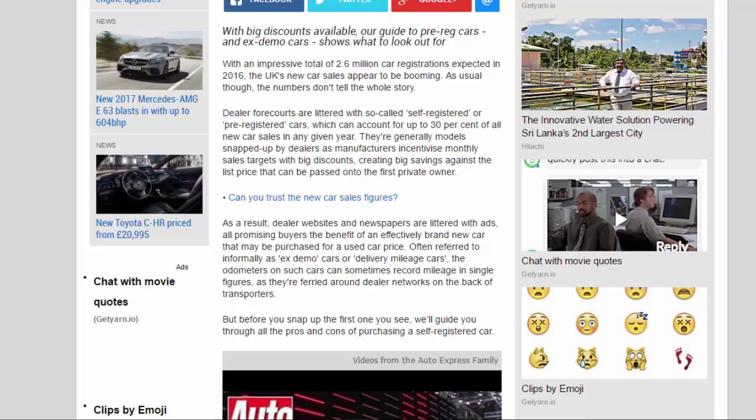With an impressive total of 2.6 million car registrations expected in 2016, the UK's new car sales appear to be booming. As usual though, the numbers don't tell the whole story. Dealer forecourts are littered with so-called self-registered or pre-registered cars, which can account for up to 30% of all new car sales in any given year.